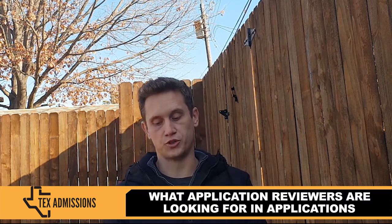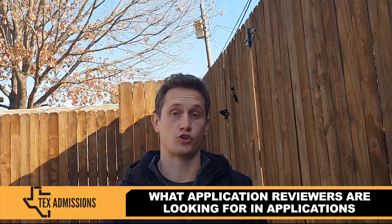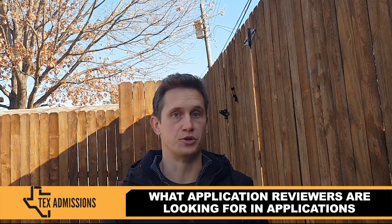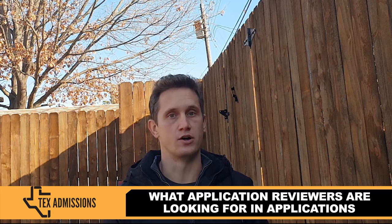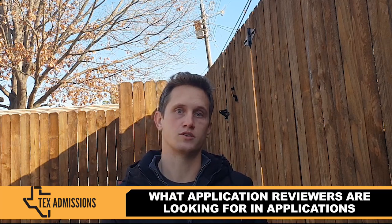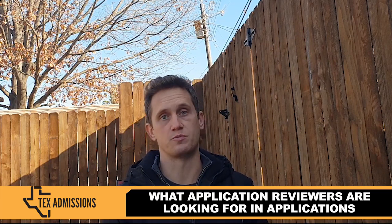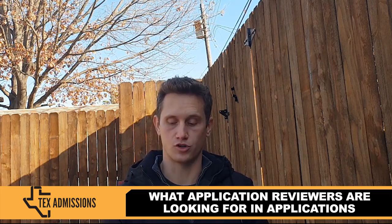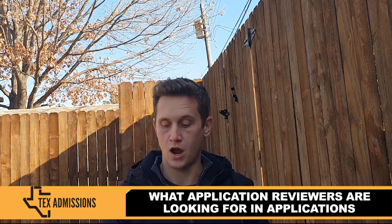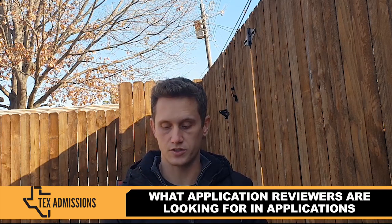So what are reviewers looking for? They're definitely looking for demonstrated coursework in STEM. It helps if you've taken computer science programming classes. They also want to see coursework in physics for science majors, chemistry, and definitely the first year of calculus or even advanced mathematics like linear algebra or differential equations if it's offered at your university. There's a minimum requirement of at least three STEM courses in addition to calculus.